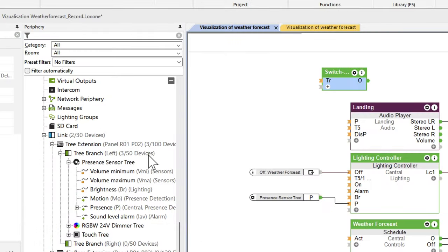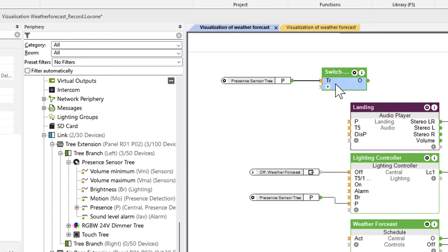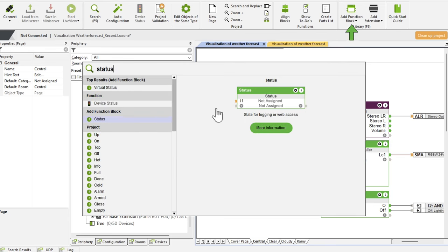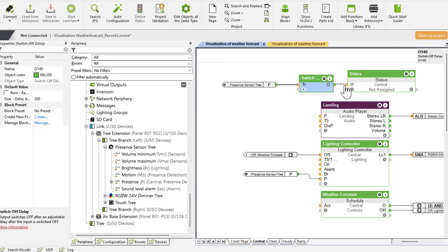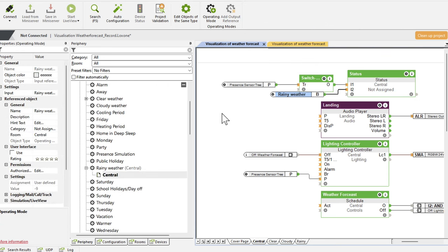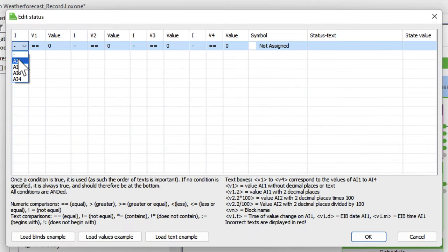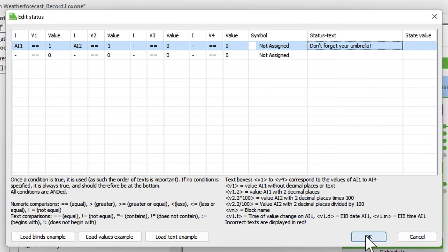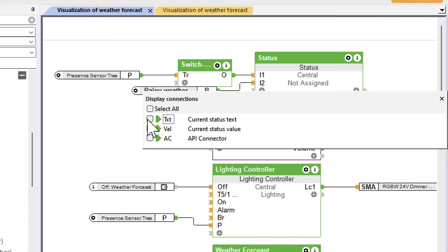Now, we still need to configure the text-to-speech message that should remind us of the umbrella. For this, we take the block SWITCH OFF DELAY and connect the presence sensor. We set the SWITCH OFF DELAY to 5 minutes. Then, we insert a status block, to which we connect the operating mode for rain as well as the SWITCH OFF DELAY. In the status block, we define that both circumstances must occur — meaning both the SWITCH OFF DELAY and the operating mode rain are active. If so, our self-defined text is output as TTS. To do this, we simply link a reference to the audio block in the room of choice.